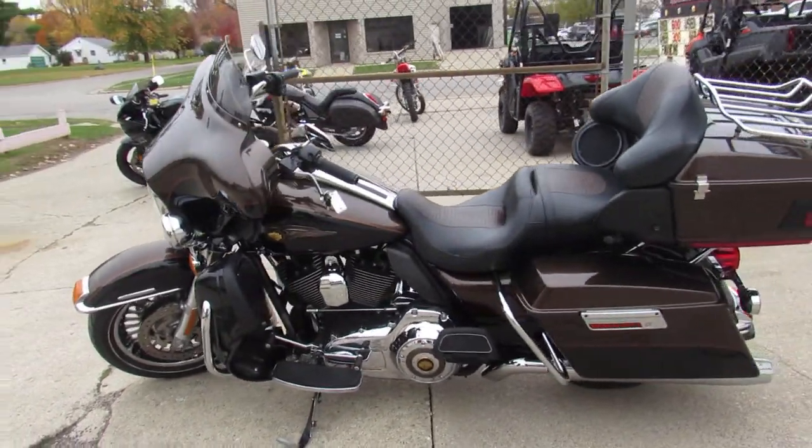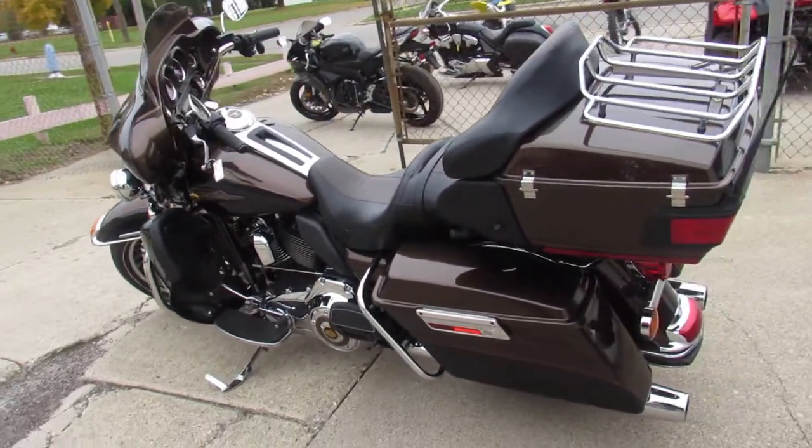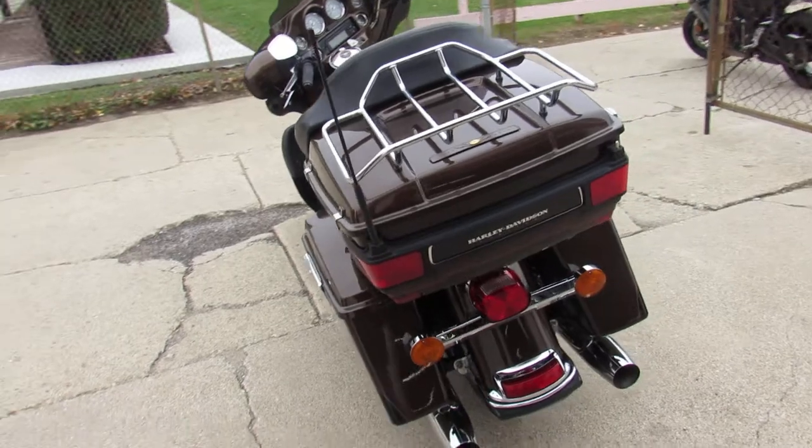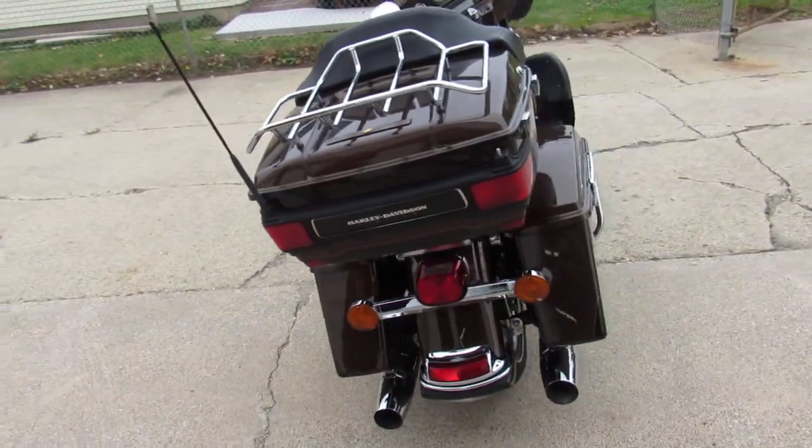It's a bronze anniversary paint, tons of chrome — just one sharp Harley. Runs strong, needs nothing, guys. You got Vance & Hines Dual Exhaust, makes this Limited sound super cool.